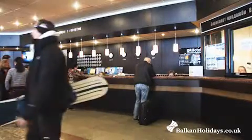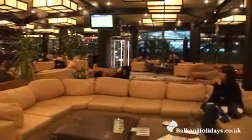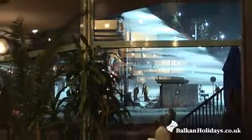The welcoming reception area is next to the presentable lobby bar where you can enjoy the fantastic mountain view while having a cocktail.